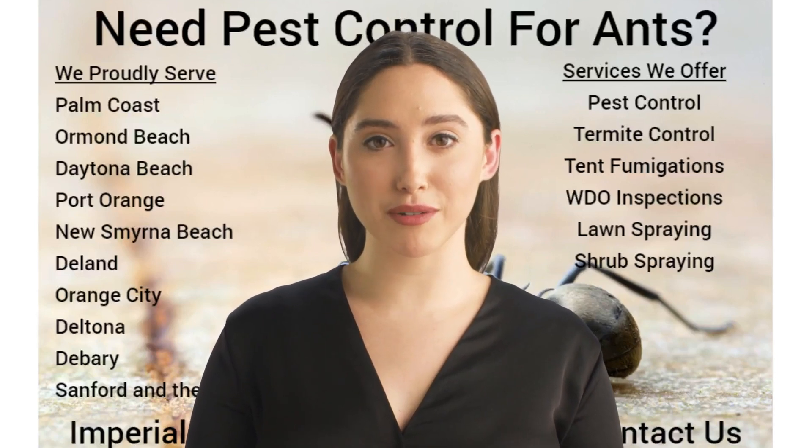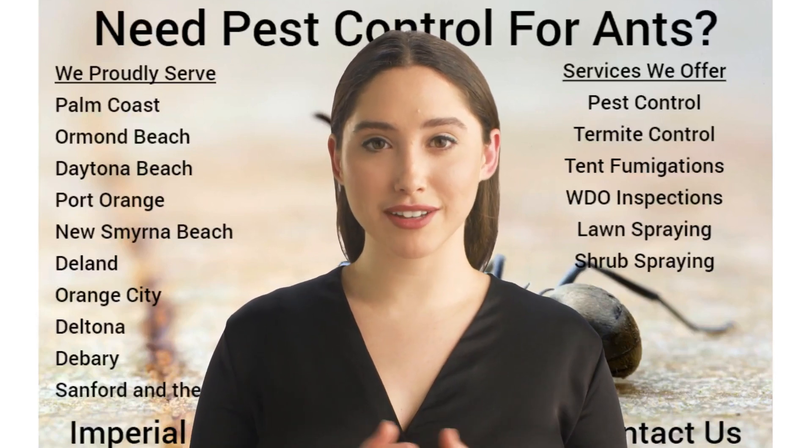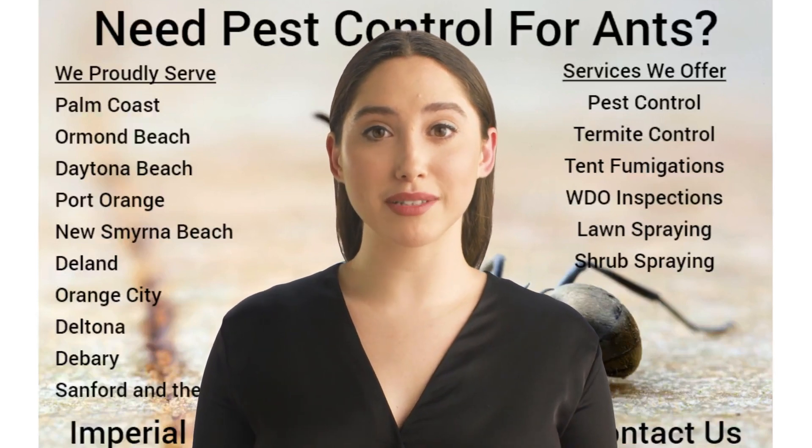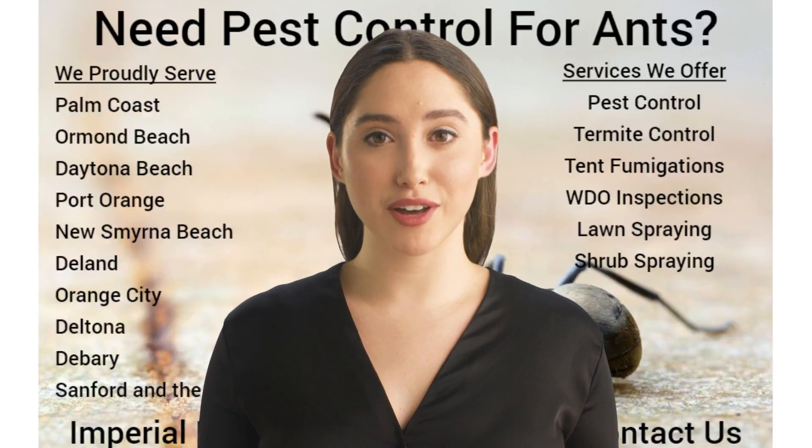Do you have pesky ants trailing or crawling around your cabinets? Maybe your countertops? Perhaps your sink? No matter where the ants may be in your home, they are annoying.